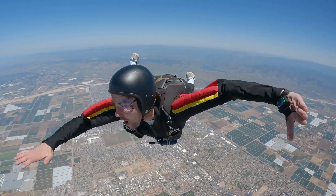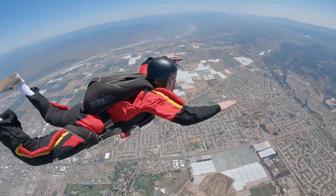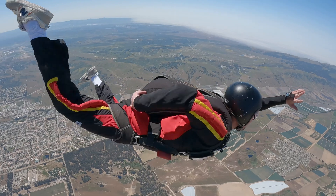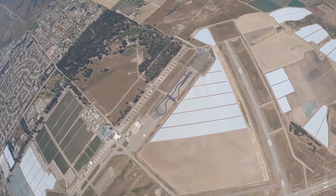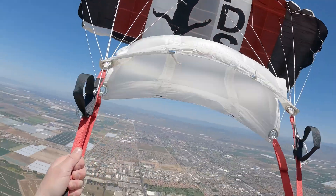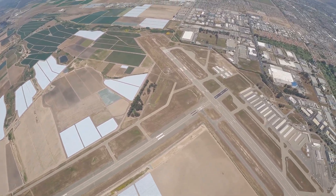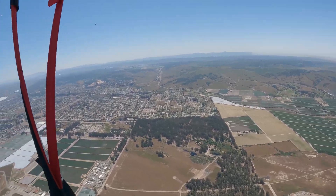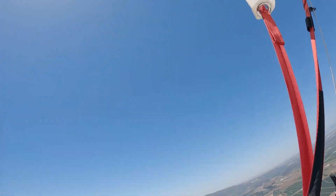9... 8... 7... AFF pull altitude. 5, break off. Pull altitude. 3... 2... 8... 2... 6... 2... 4... 2... 2.